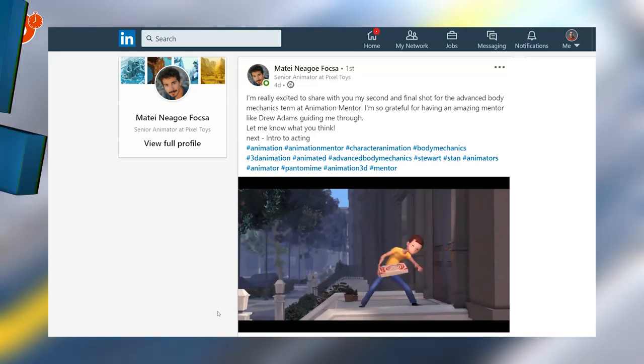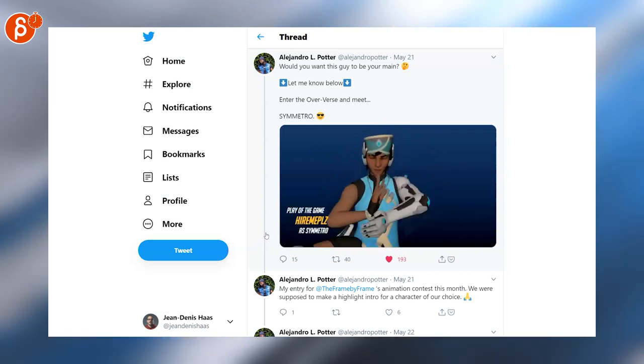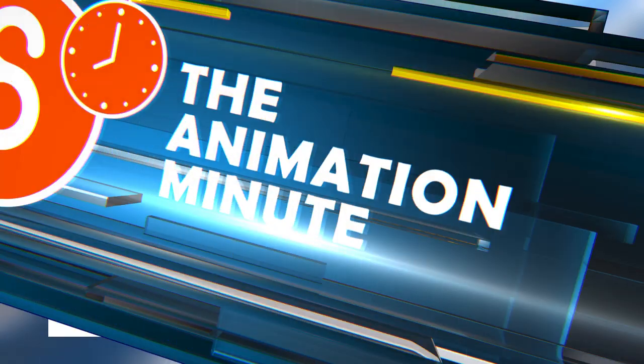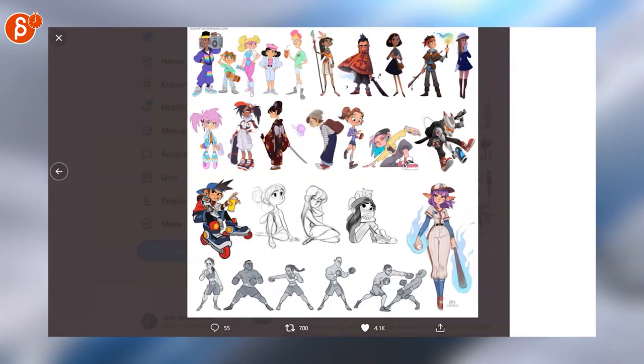To watch the full clip, on Twitter, Alejandro has a very cool animation here — this is the frame-by-frame challenge that people have animated, so go check it out and check out the challenge in general. Luigi is posting here; I love character design and he has absolutely fantastically cute character designs — I love all these.